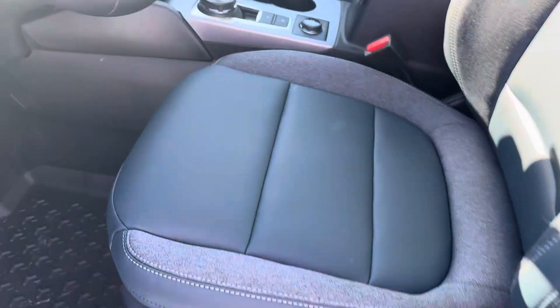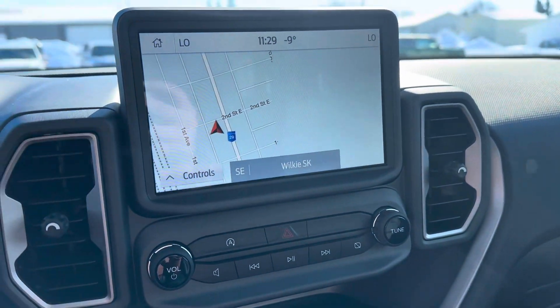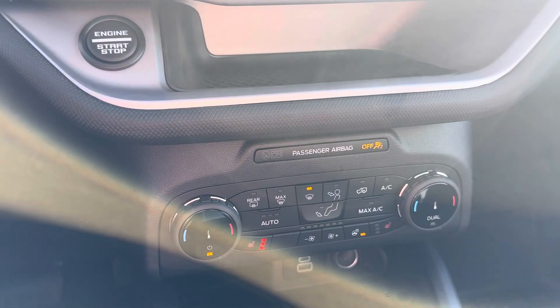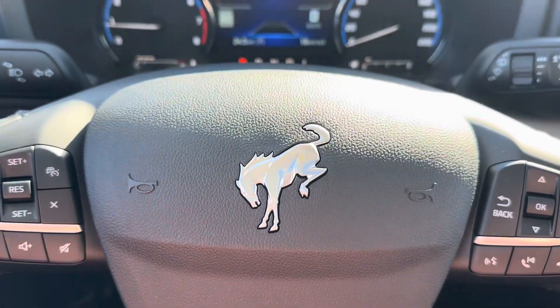Nice power cloth and leather seats. You've got your display center right here, you've got your Bluetooth, navigation, dual climate control, heated seats, heated steering wheel, wireless charging pad, little sunroof, lane keeping, and adaptive cruise control.